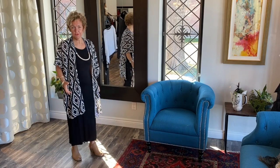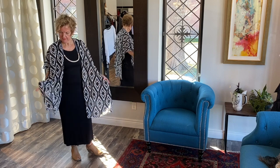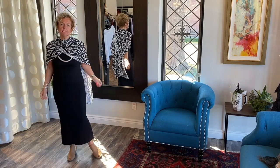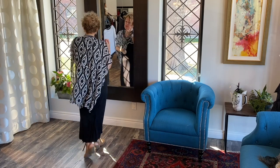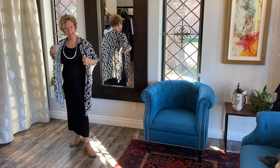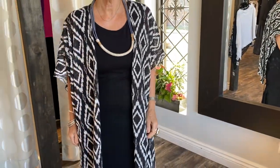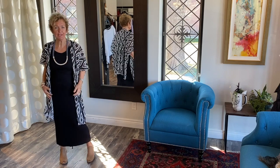This is the third look with the Lucia and Beam essential tank dress. I'm wearing it with the black and white Lucia and Beam poncho — different ways to wear it. The necklace I'm wearing today with the tank dress is from a company called Industry, from London, England, and the necklaces are available online.